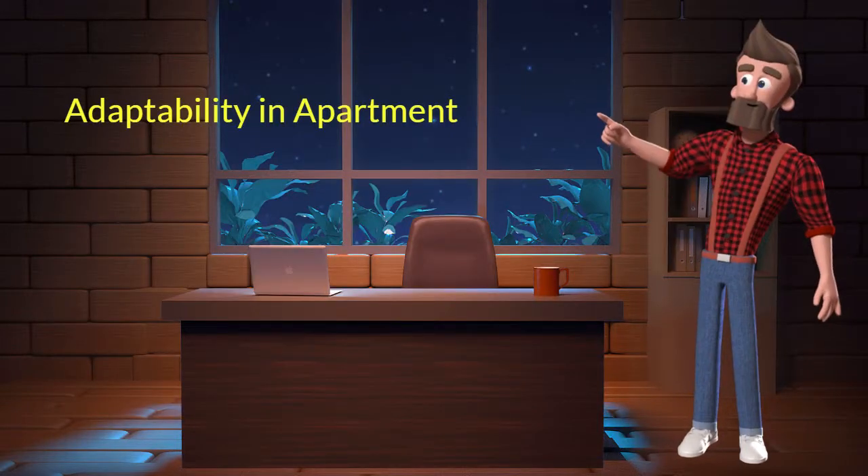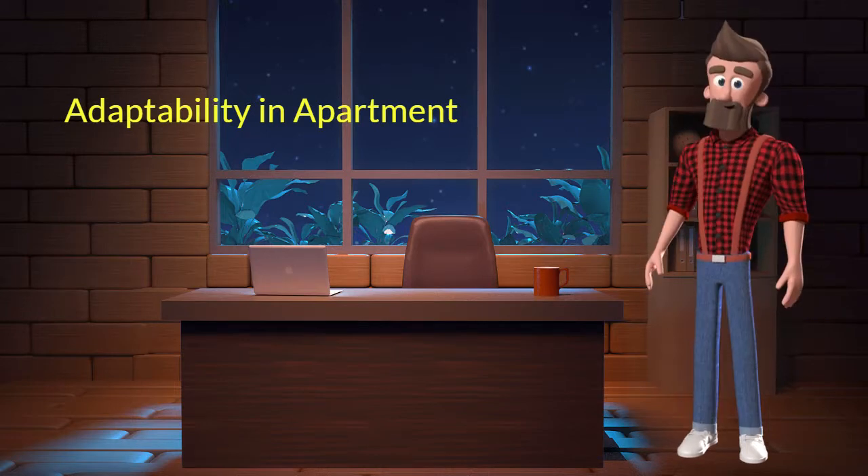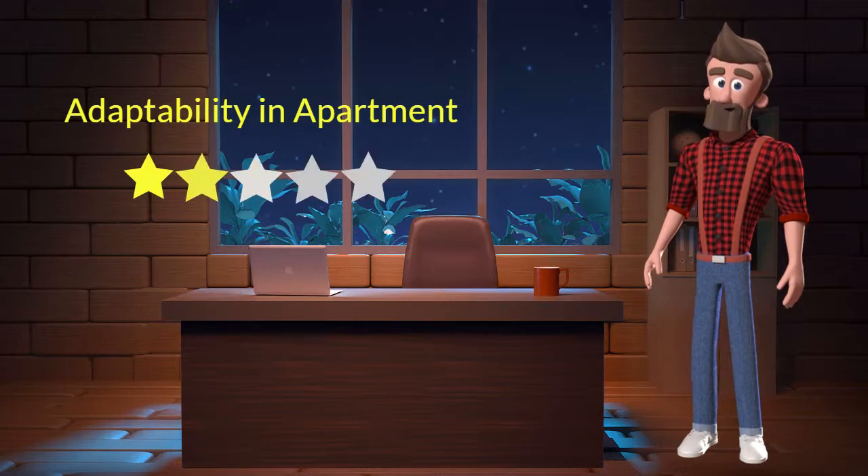Adaptability in apartment. This dog breed has bad adaptability in apartments. I will rate it 2 out of 5 for its adaptability to living in an apartment. If you are planning to adopt this breed for your apartment, be aware that this breed might not adapt well in an apartment.